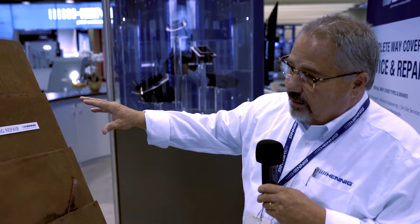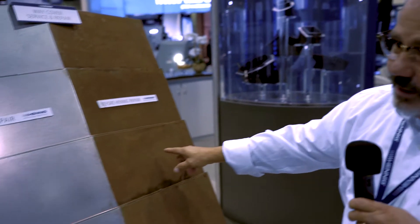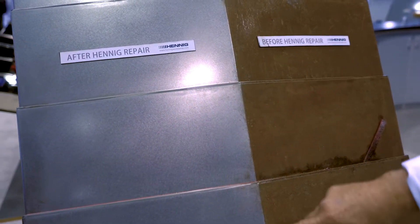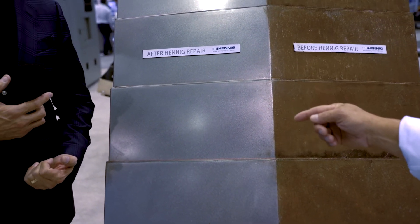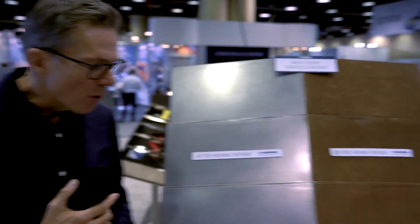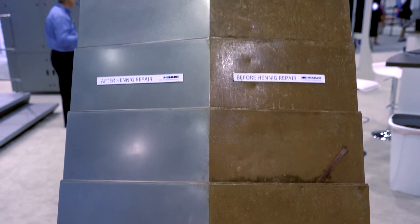Hennig offers a service where customers can bring in a damaged way cover. Hennig will fix it, change the wipers, change the way guides, and polish it — then provide a 90-day warranty on the repaired cover. Hennig can also reverse engineer the cover so customers can purchase a spare to keep on the shelf, eliminating future machine downtime.